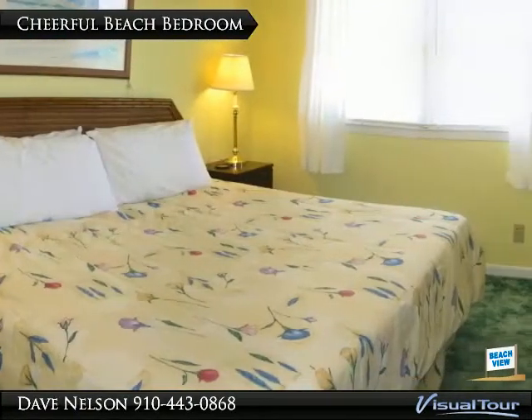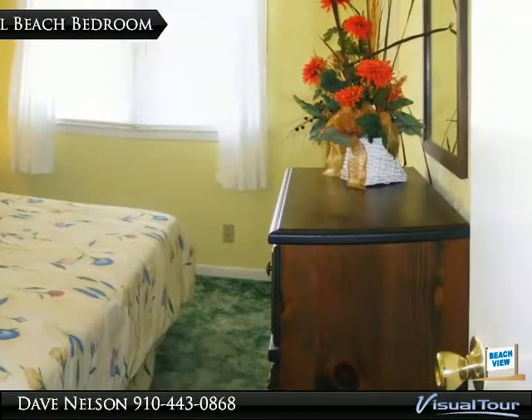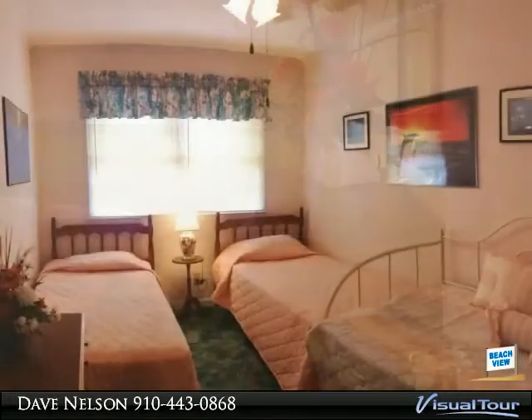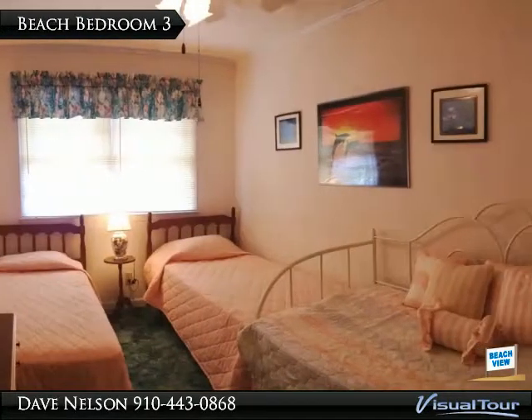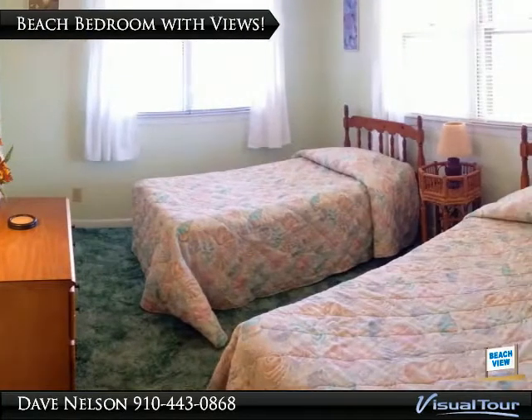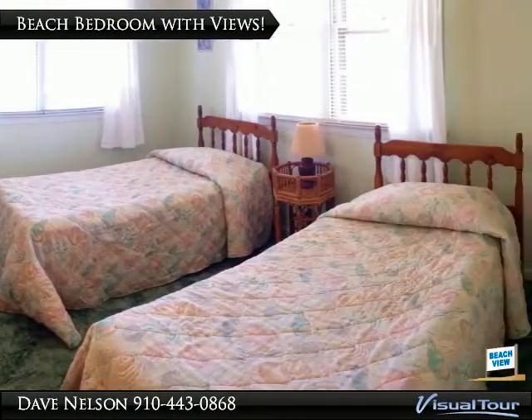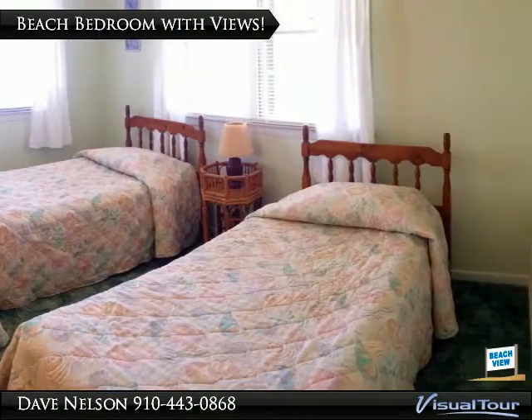This cheerful beach bedroom has a walk-in closet and easy access to the shared hallway bathroom. Can't you just hear little girls giggling in this bedroom after sunny days building sand castles on the beach? This bedroom at the rear of the house offers a walk-in closet and plenty of windows with great views of Bird Island.